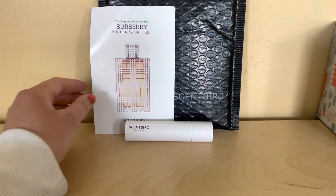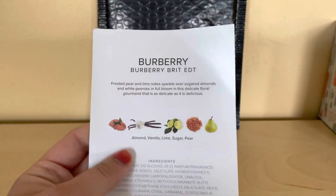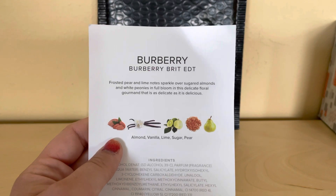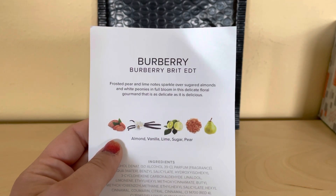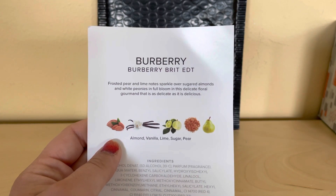Sorry if I say it wrong. This one has almonds, vanilla, lime, sugar, and pear. Frosted pear and lime notes sparkle over sugared almonds and white peonies in full bloom. And this is a delicate floral fragrance that is as delicate as it is delicious.